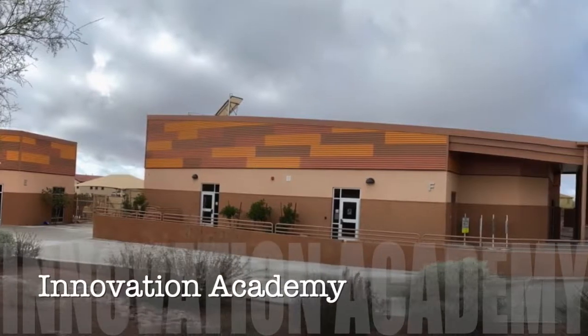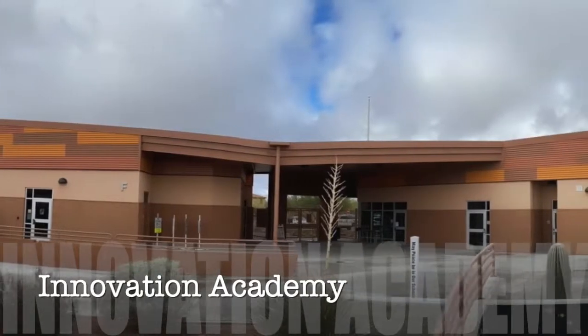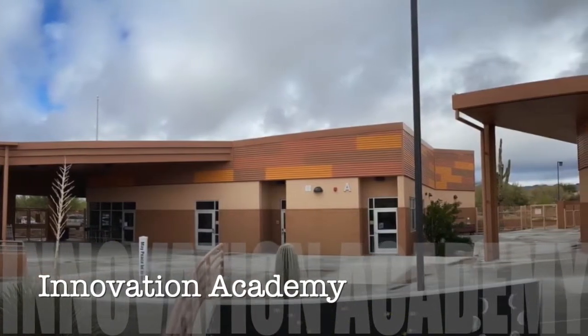I hope you enjoyed our tour. Please feel free to reach out with questions. If you need further information, please check the Innovation Academy webpage for frequently asked questions. Contact information is found on the Innovation Academy website.